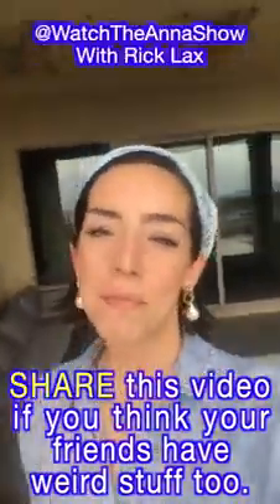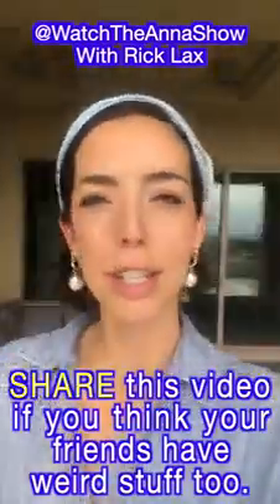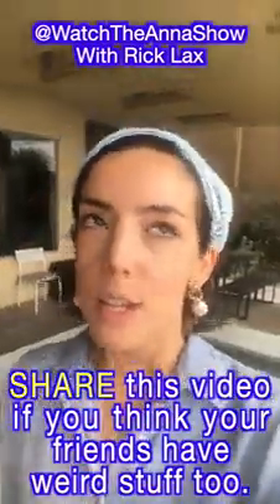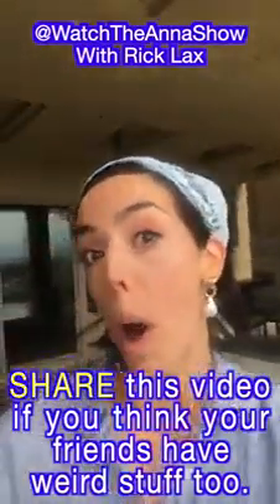Hey guys, there's a lot of really cool stuff in my friend's house just kind of out in plain sight, so naturally I was curious to see what might be in some of the many cabinets and drawers.